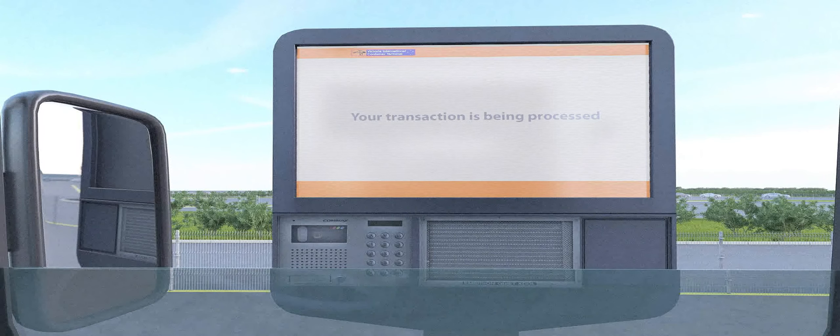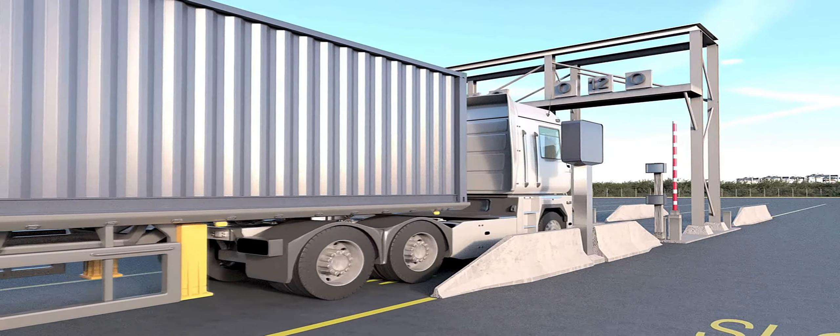At the gates portal, fully automated optical character recognition, biometric security systems, and TOS interfaces identify and validate transactions and inform truck drivers where to proceed.